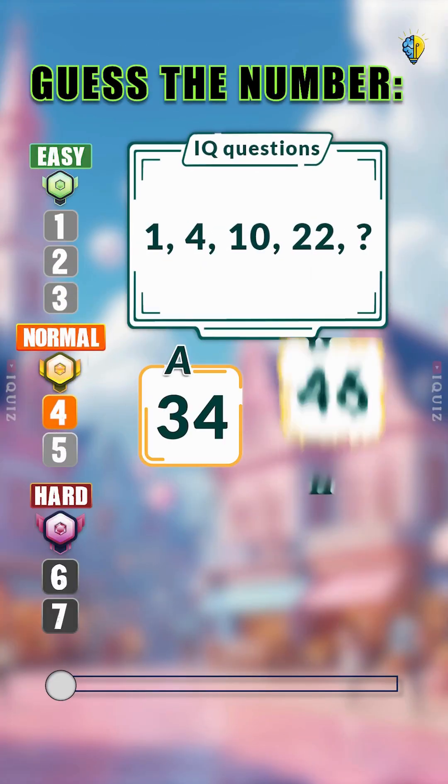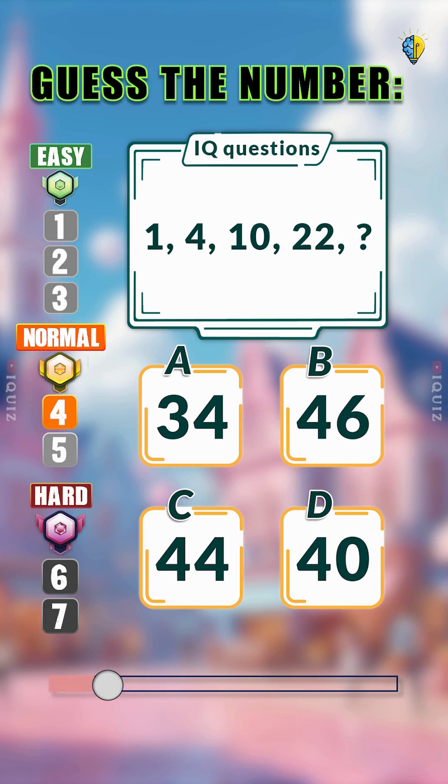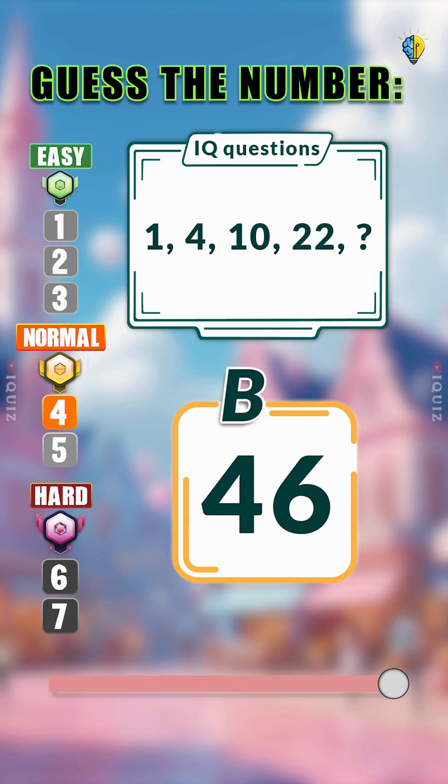Now let's make it a little harder. Guess the next number. The difference is double each time, making the next term 46.